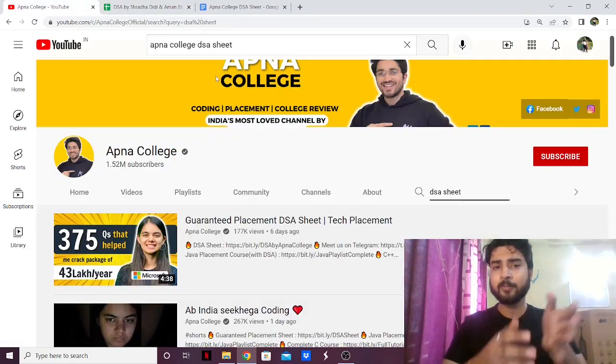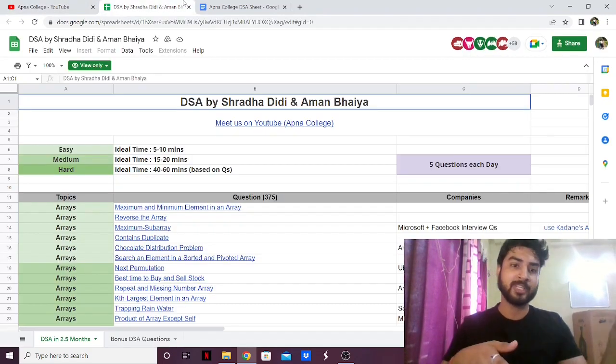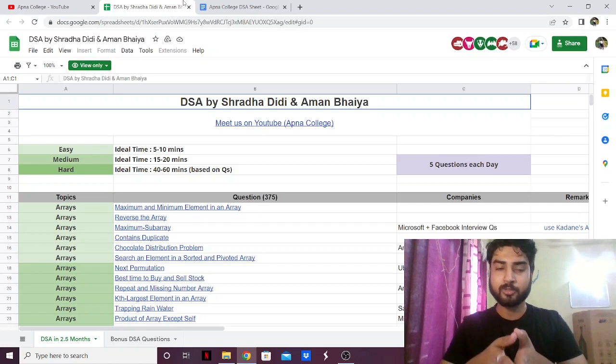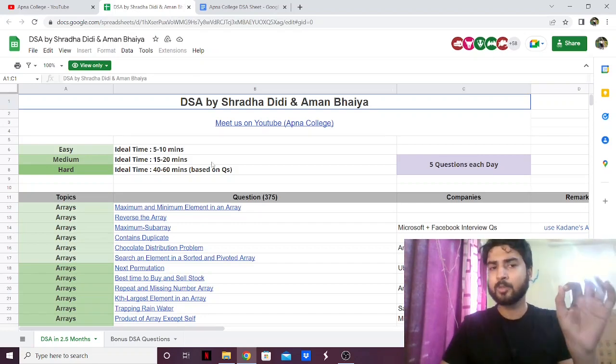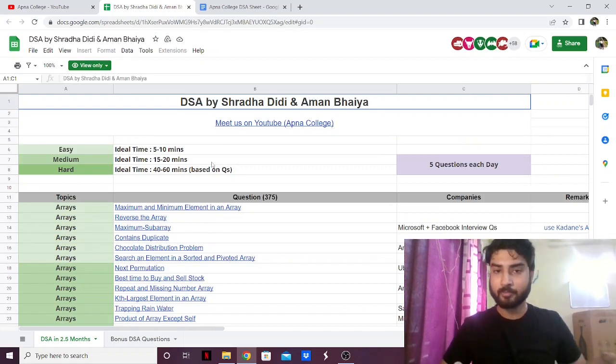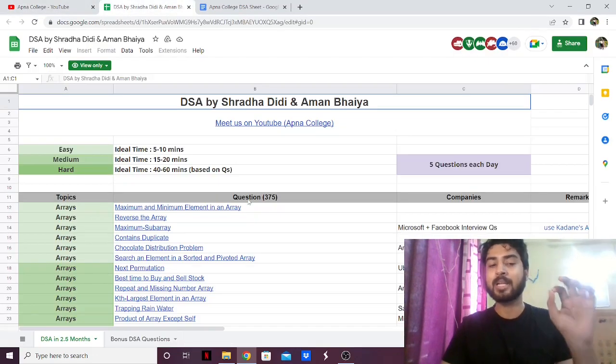We have a lot of DSA sheets at this point. Almost every SDE YouTuber has their own DSA sheet. We have Love Babbar's DSA sheet, Striver's SDE sheet, and now Apna College has also released their own DSA sheet. When I first looked at the DSA sheet of Apna College I was very much impressed and surprised by the quality of the sheet. I'm not the biggest fan of Apna College but I have to admit the sheet they have is actually really great.